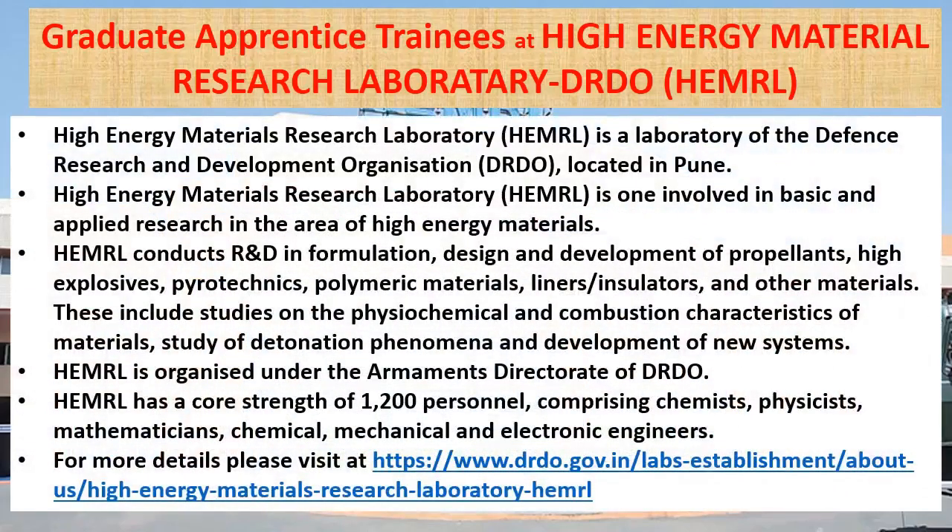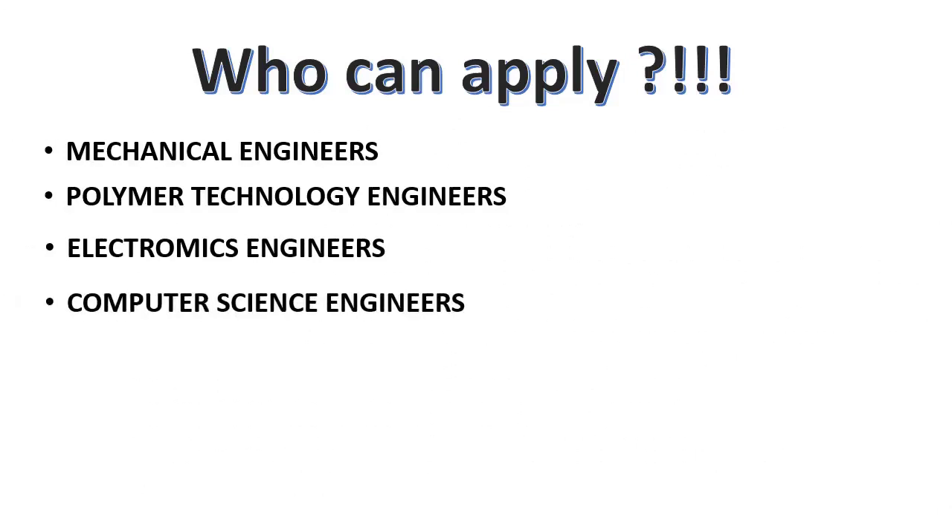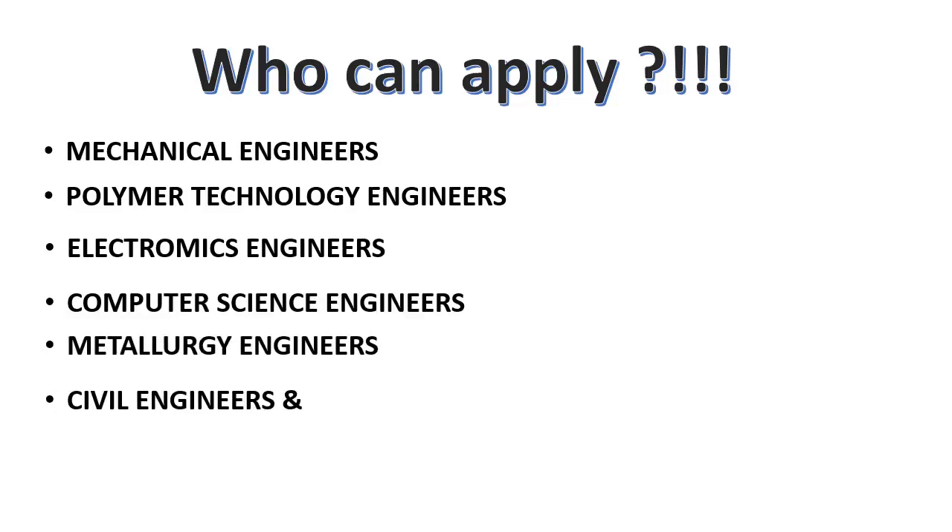For more details, please visit their website as shown on screen. In this recruitment, the following engineers can apply: mechanical engineers, polymer technology engineers, electronics engineers, computer science engineers, metallurgy engineers, civil engineers, and material science engineers.